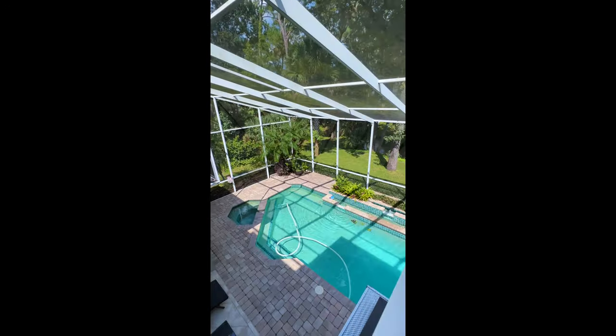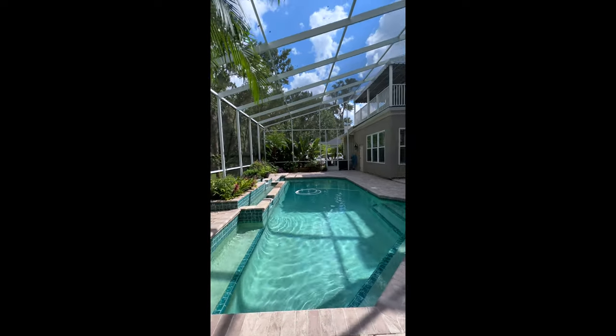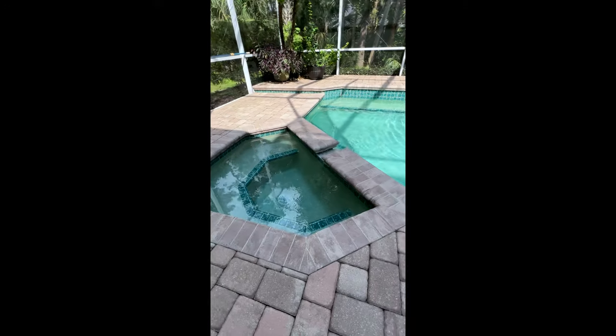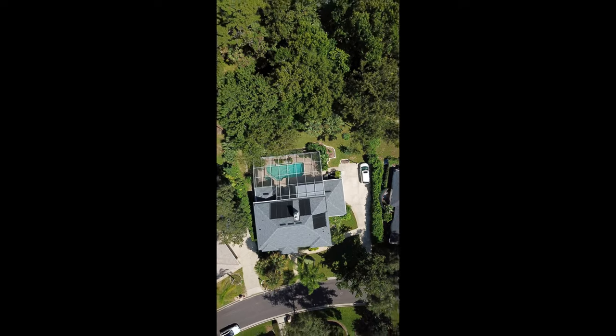Zoned for A-rated schools. Morning coffee on your screened and covered second-story balcony, evening cookouts on your covered patio, a refreshing dip in the solar heated pool, an evening hot tub with your favorite people. What more could you ask for? Schedule your private showing today.